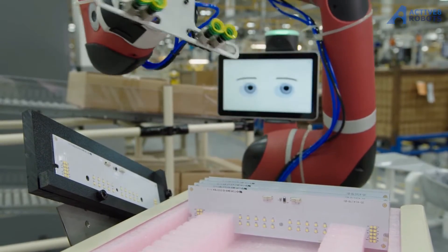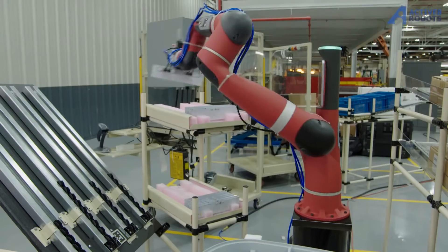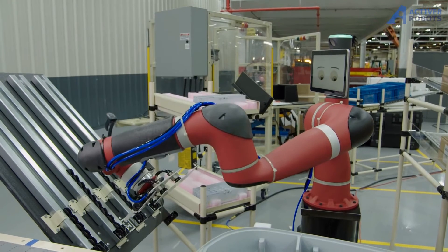By automating these tasks, we protect our employees and also help to increase the speed of the line. The challenge is to get our operators on the floor used to automation. Rather than it being a scary robot coming to take their jobs, Sawyer is really a tool for them.